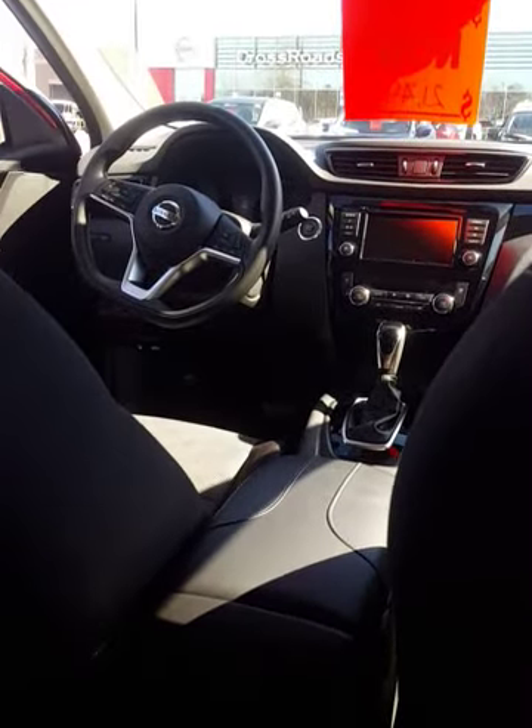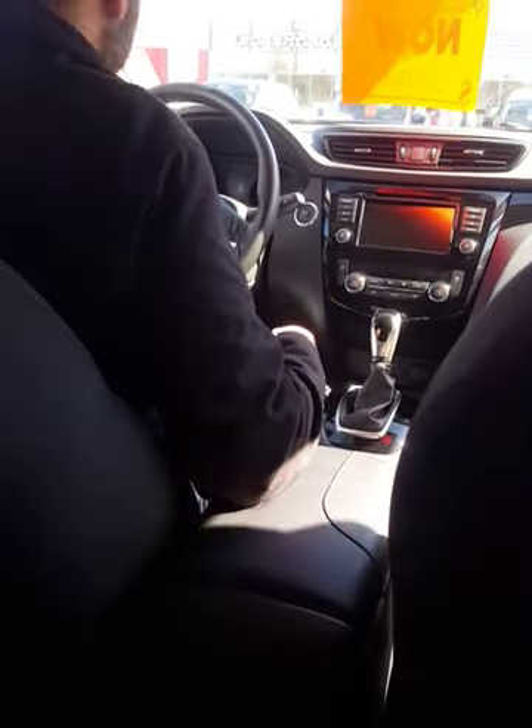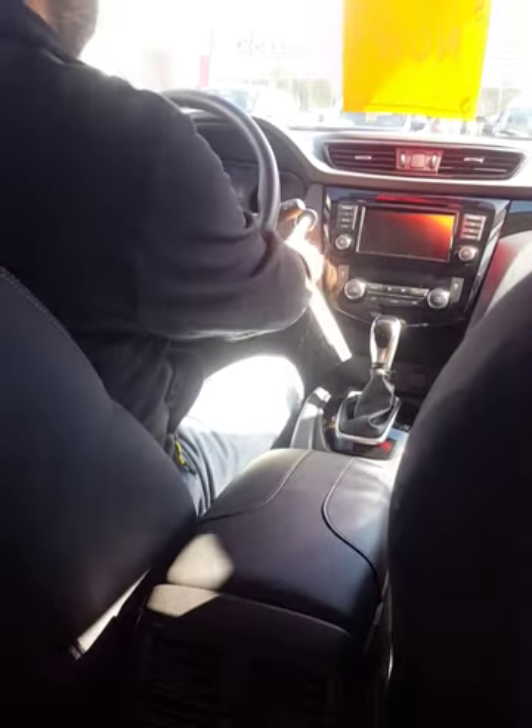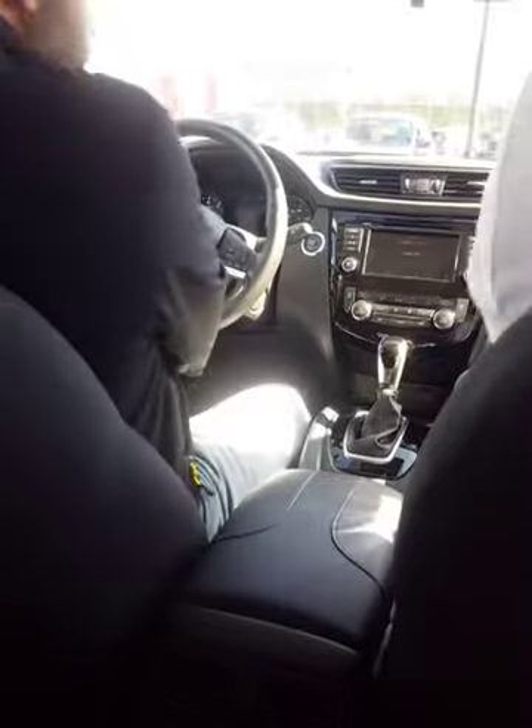Alright, ready? Okay, five, four, three, two, one. With the vehicle having that certified pre-owned status, you carry the warranty out for seven years, 100,000 miles of powertrain.